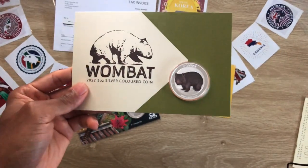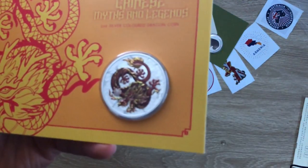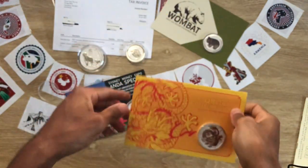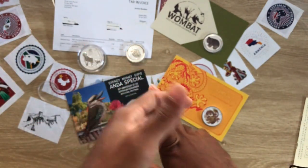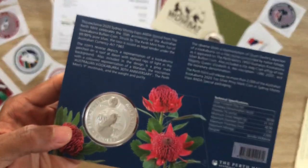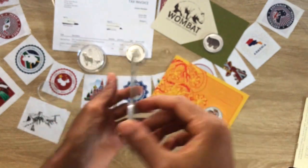I don't know when the bullion wombat will be out — this is the colored coin. The phoenix coining card also came out. I'm not getting that one — I prefer to get the bullion version. The phoenix had a mintage of 3,000, with the bullion in blue color and red or goldish color.